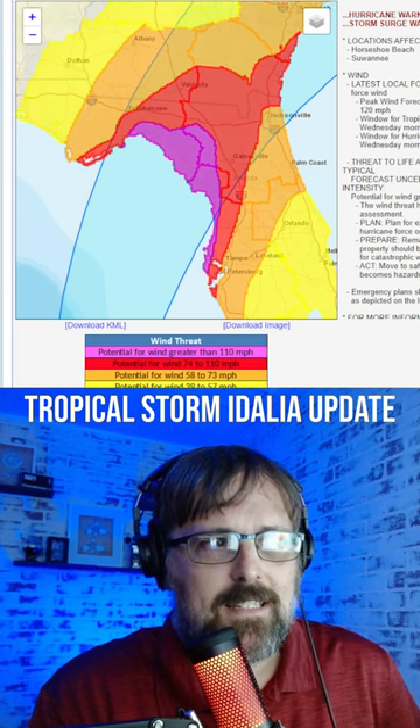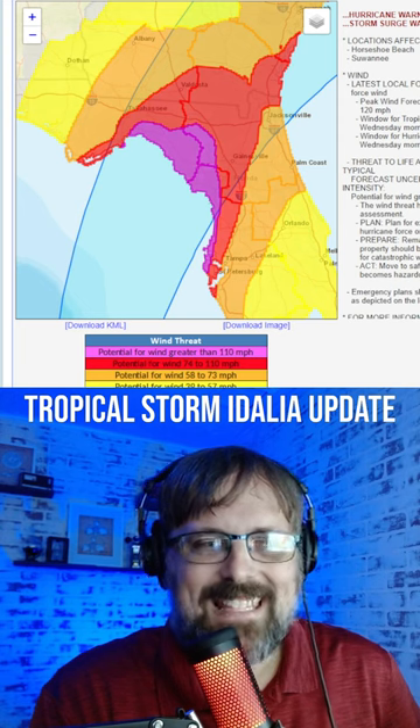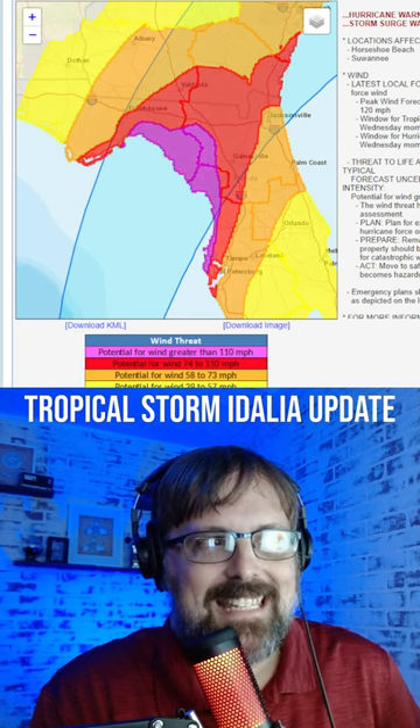Valdosta, Georgia and Tallahassee as well. And then the purple shade you see there is winds in excess of 110 miles per hour.